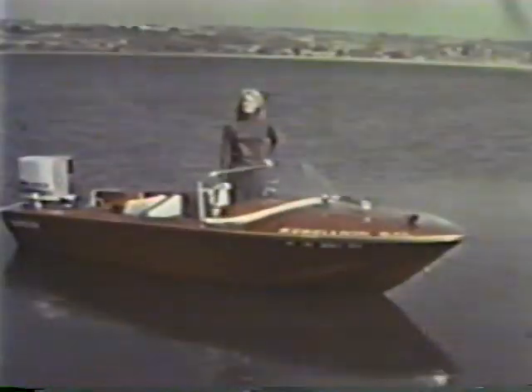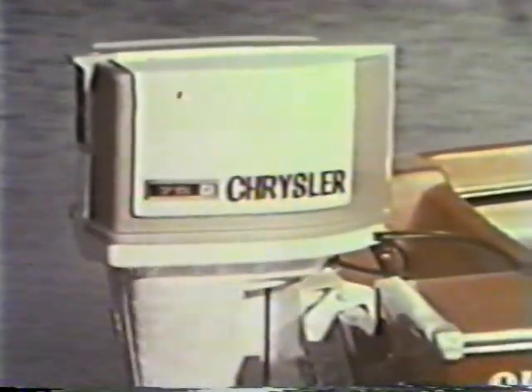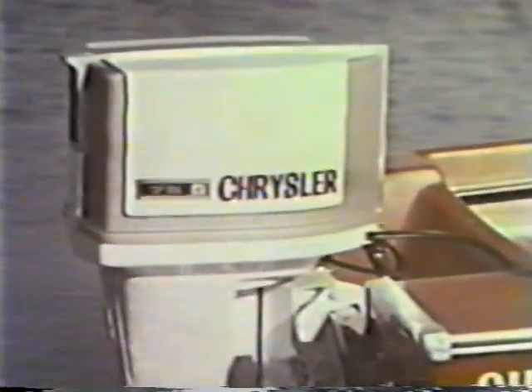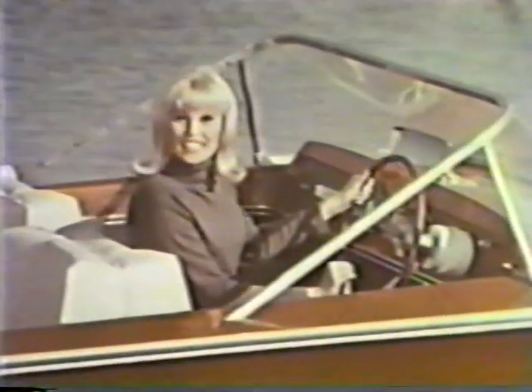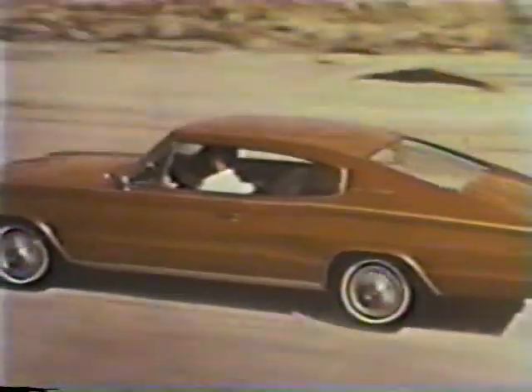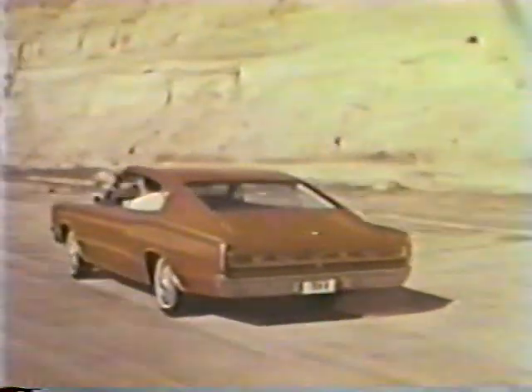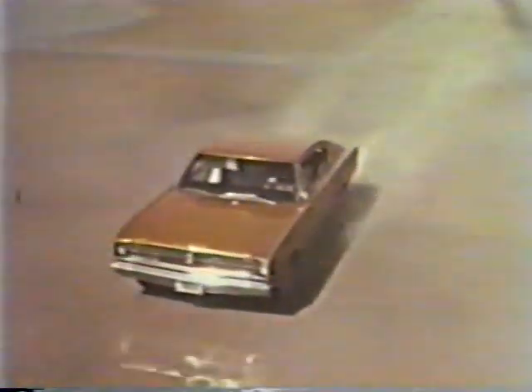Ahoy there! Did you know the Dodge Rebellion had a navy? This is the Chrysler 15-foot runabout, with a Chrysler 75-horsepower motor. We're setting course for a rendezvous with the leader of the Dodge Rebellion. The leader is here — new Dodge Charger, the dream car that had to see the light of day. All ahead and full for this flag of sports car spirit in luxury car style.